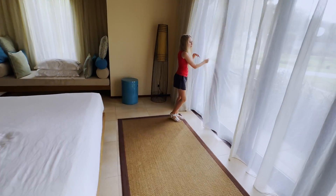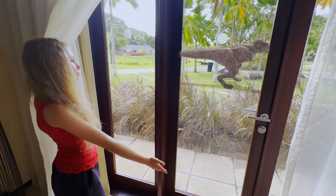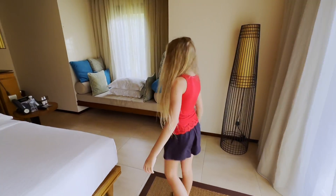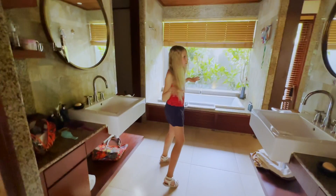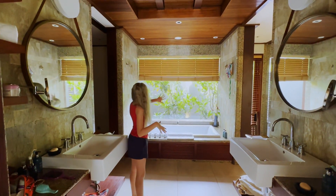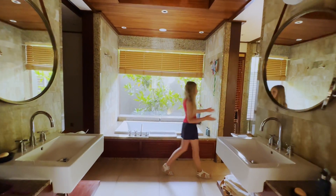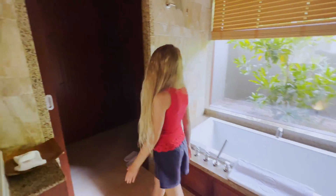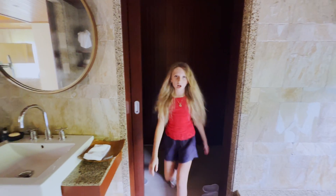I love the view from the balcony, though. Let me show you the back — this is so nice. You have an amazing view from here, and there's a shower, a bath, and the closet. So that's our villa.